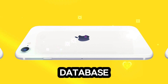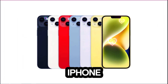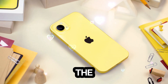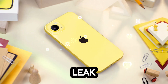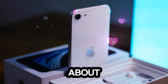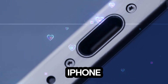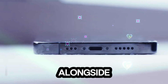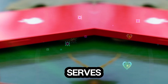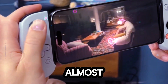Evidence from Apple's database: renowned leaker Evan Blass recently discovered a new iPhone SE 4 entry in Apple's database, alongside updates about the iPad 11. While the leak doesn't provide in-depth details, its timing aligns with speculation about an upcoming Apple spring event. This strongly suggests the iPhone SE 4 will be announced alongside other devices, possibly in March or April, serving as solid confirmation that the iPhone SE 4 is almost here.